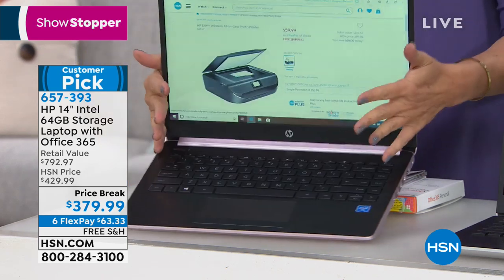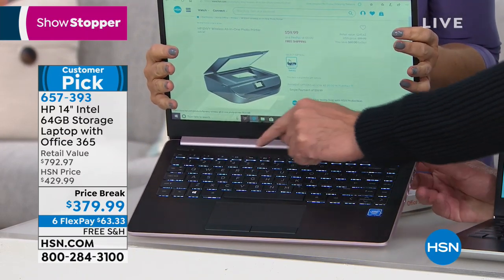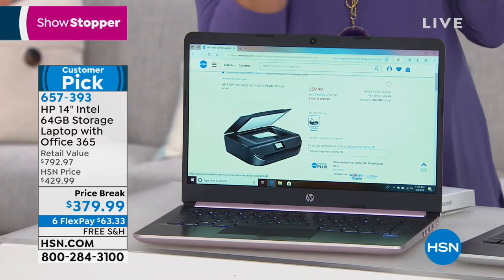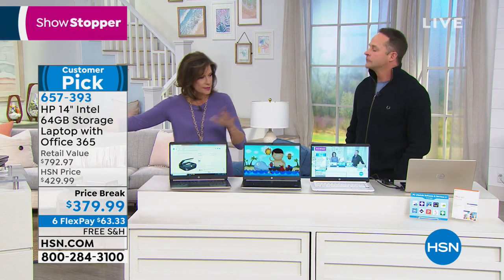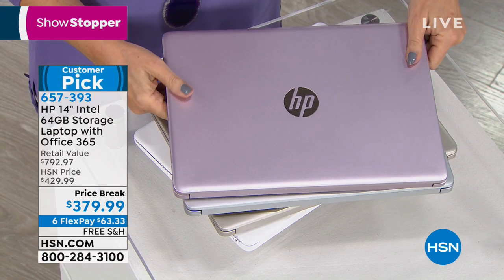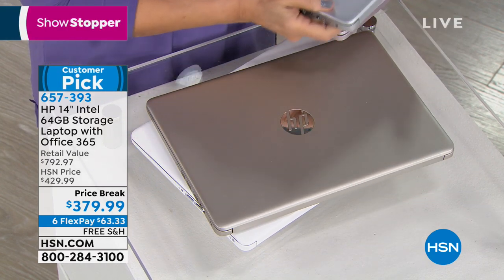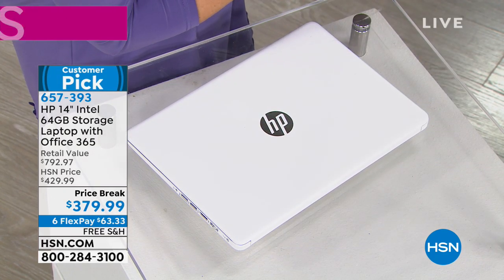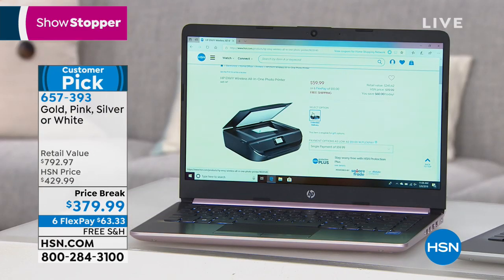The color choices — this is going to be your pink right there, it's really pretty. We also have it available in silver, very light silver color. We have it in gold. And then we also have it available in white. Your price on this is the lowest we have ever done. It was higher over Christmas — we sold it at just under $400. Now it's $379.99. We're going to do six flex payments, so you'd be paying $63.33 over the next six months on your credit card. And then free shipping and handling.